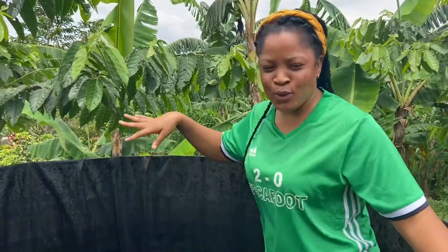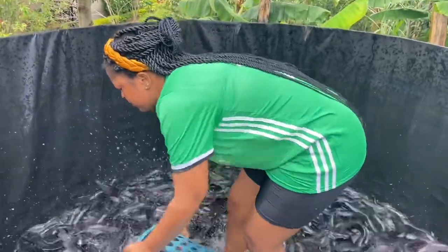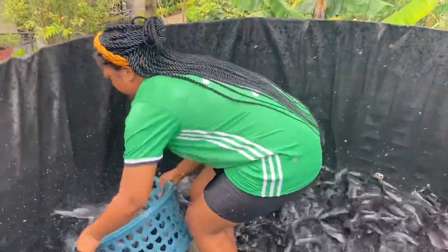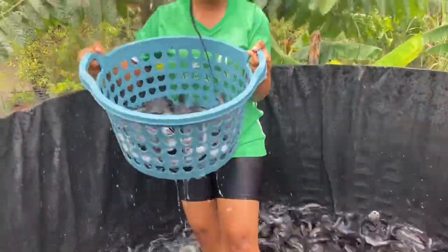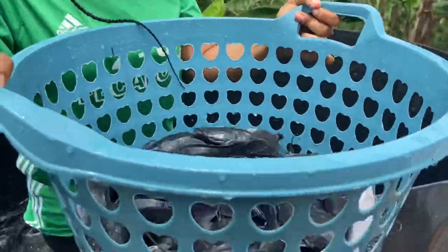Now let's go fishing — harvesting the fish at home! I'm so excited. So now I'm going to select the big ones from the cobiner.